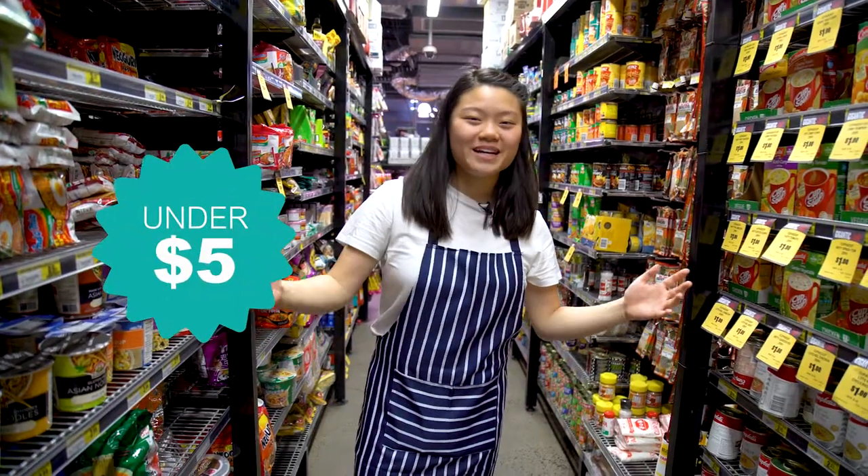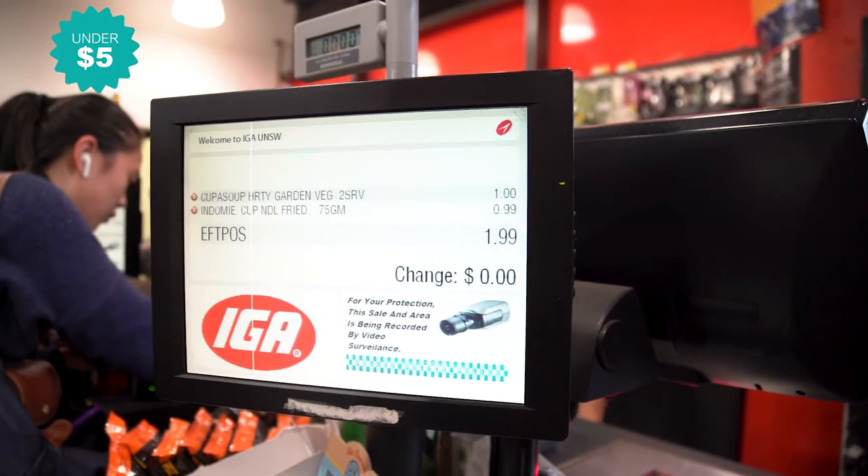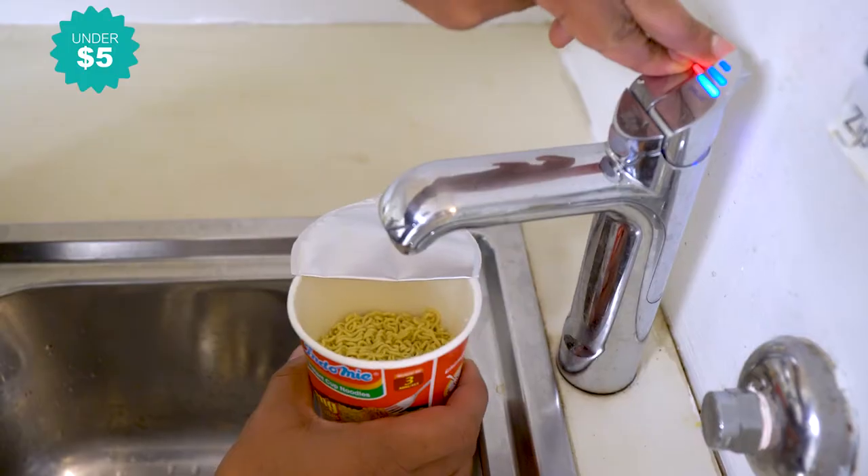If you really want value for money, IGA is the place to come. We've got $1 soups, some instant noodles, and we even make use of the microwaves and the boiling water around campus.